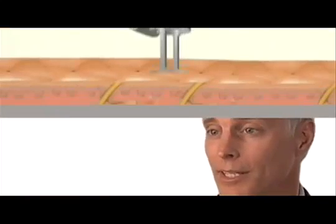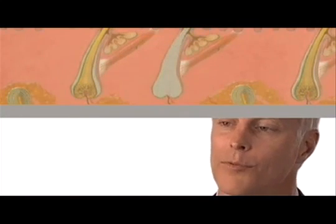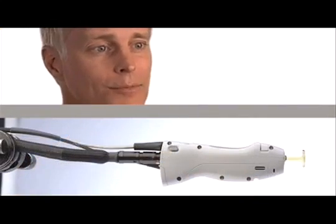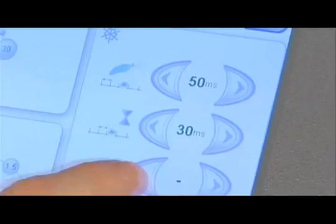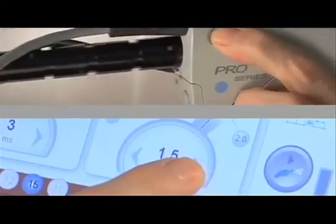They've actually given you the ability to increase the pulse duration. There are occasional times where you might want to increase the pulse duration a little bit, and now you can do that with the new Gentle Laze Pro. In head-to-head competition, the Gentle Laze Pro has always been faster. Now, building on the success of the gold standard for hair removal, the Gentle Laze Pro gives you a true 2 Hz rep rate.